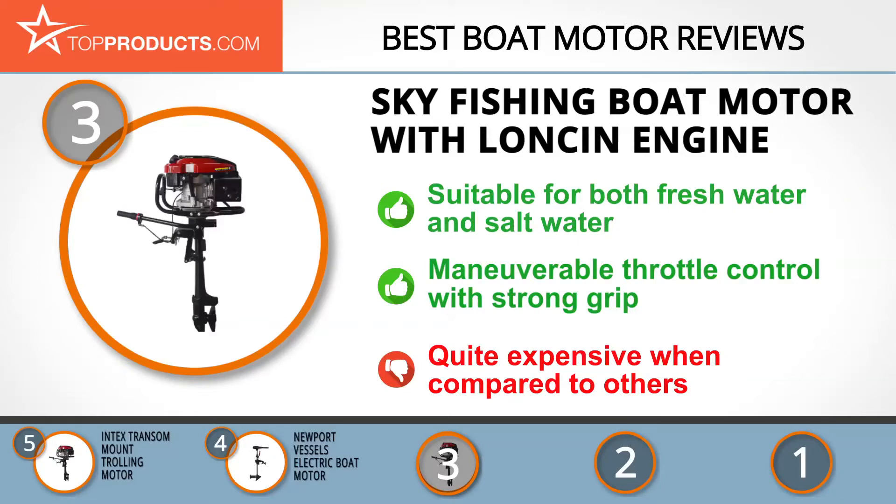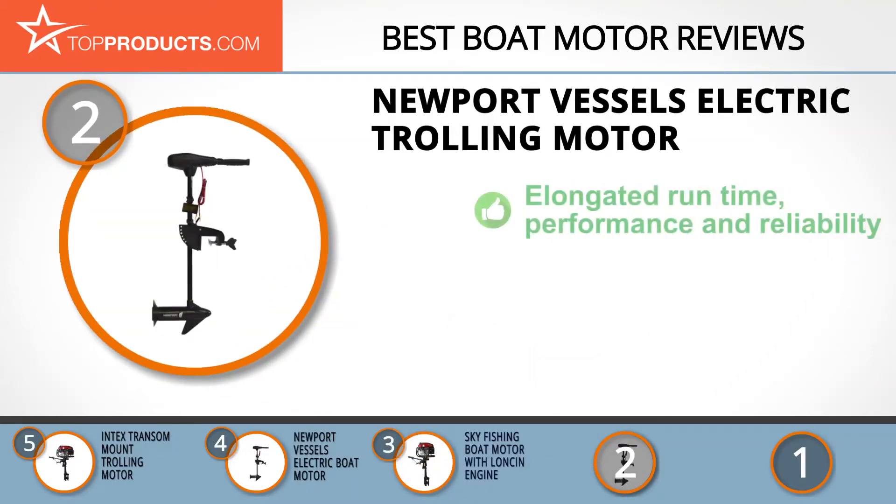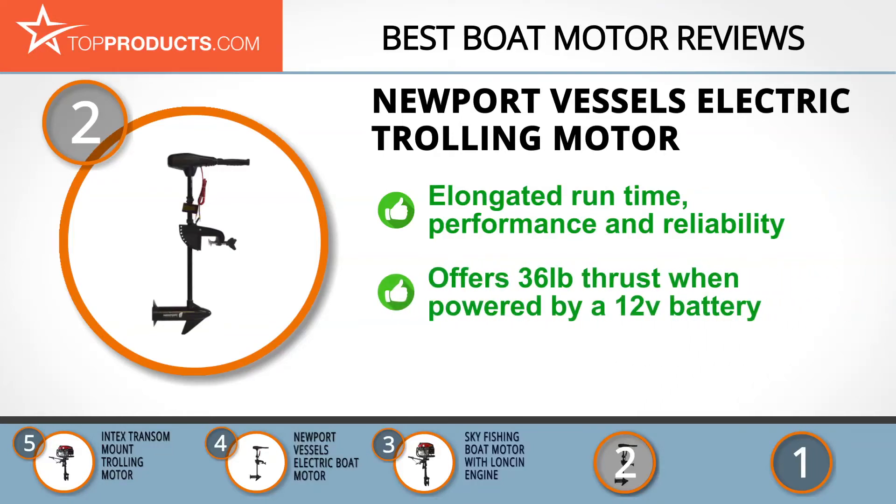Knowing that budget can be an important consideration, our number two pick is the Newport Vessels Electric Trolling Motor, which takes the spot for best value. Newport Vessels designs and creates inflatable boats, trolling motors, and marine accessories that motivate and empower outdoorsmen to enjoy life on water. This boat motor is a durable eight-speed control system that delivers an elongated runtime without any compromise to performance and reliability.